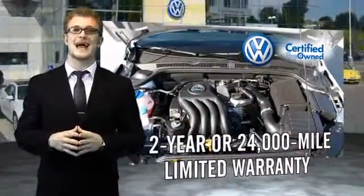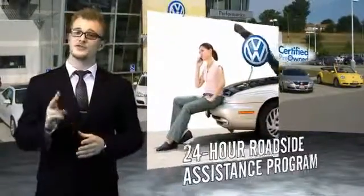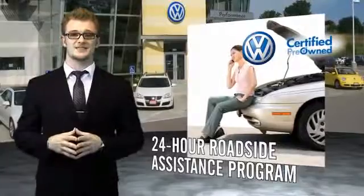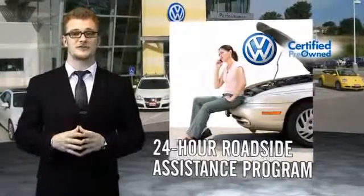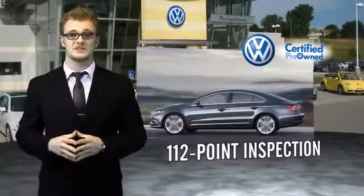Volkswagen is happy to offer a two-year, 24,000-mile bumper-to-bumper limited warranty along with two years of 24-hour roadside assistance. Our dealers put every certified pre-owned vehicle through a comprehensive, painstakingly detailed 112-point inspection.